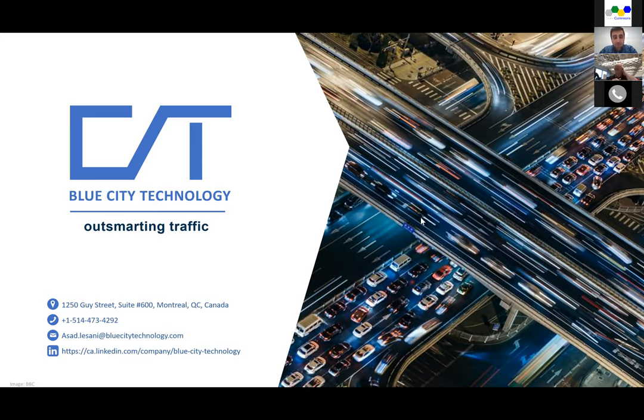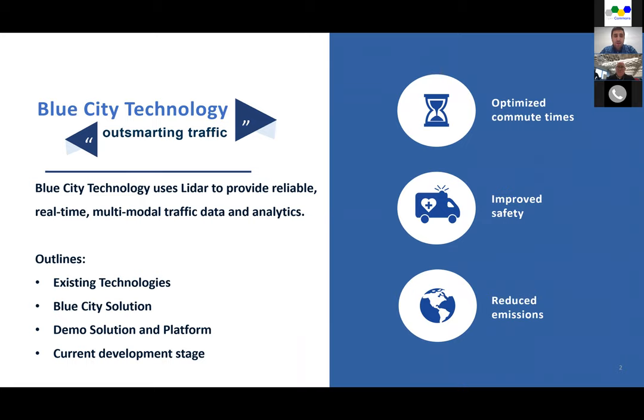I'll start with the presentation, then show some LiDAR data demonstrating how it works, and then jump to our data platform. Blue City Technology has developed a LiDAR-based traffic monitoring solution which provides real-time, reliable, and multimodal traffic data and analytics. Our data platform plus the sensor helps cities optimize commute time, improve mobility, improve safety in road networks — especially for vulnerable road users including pedestrians and cyclists — and helps reduce emissions.